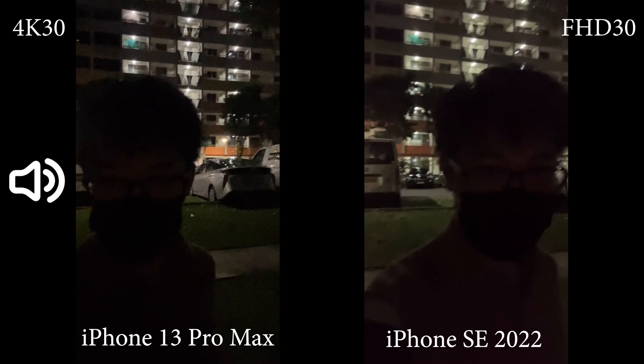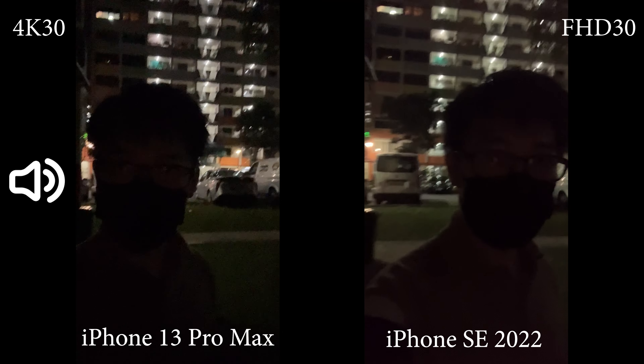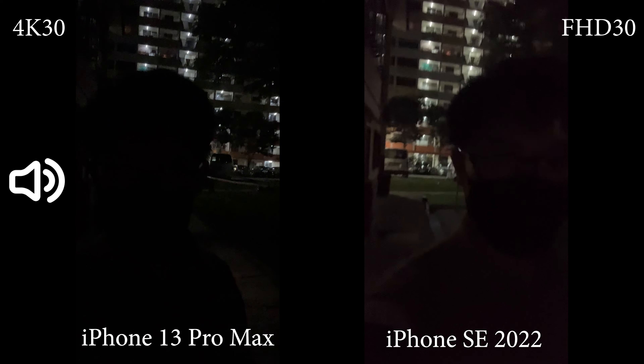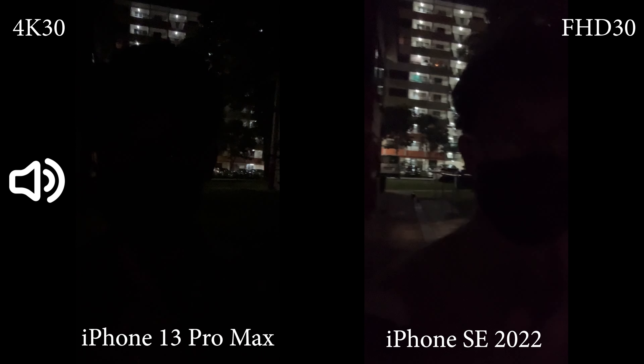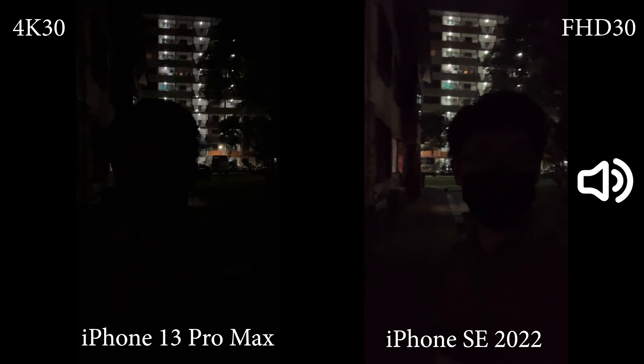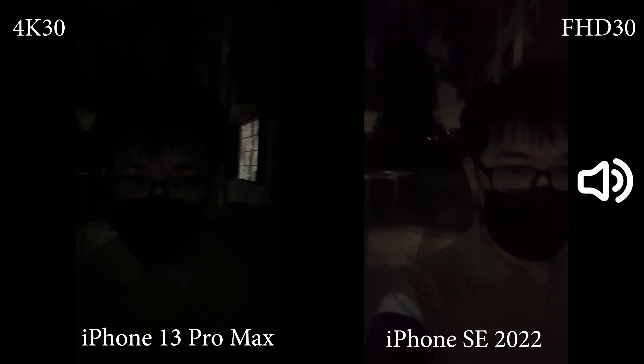Now it's really dark and to be honest they look pretty similar. I don't think the Pro Max is significantly better than the SE. They are both very dark. But it does seem that the iPhone 13 Pro Max is a little bit cleaner. That's about the front facing camera — now let's switch back to the main lens.